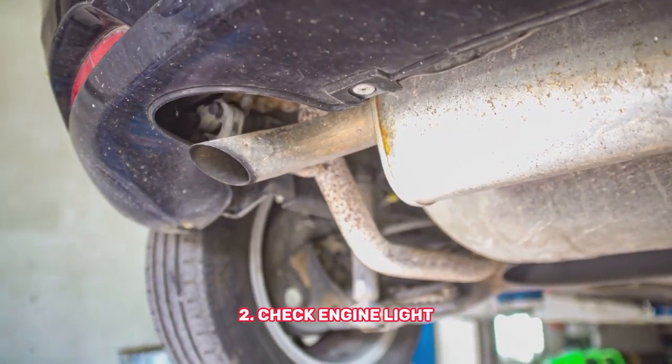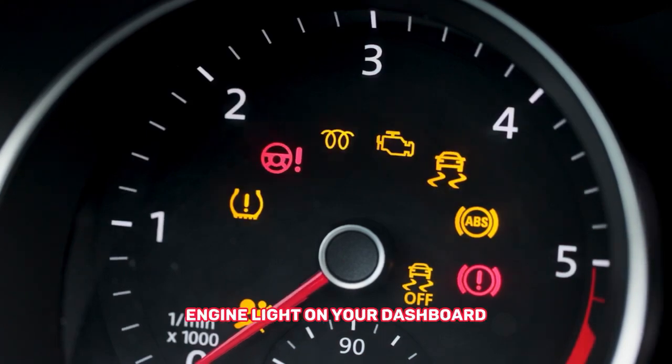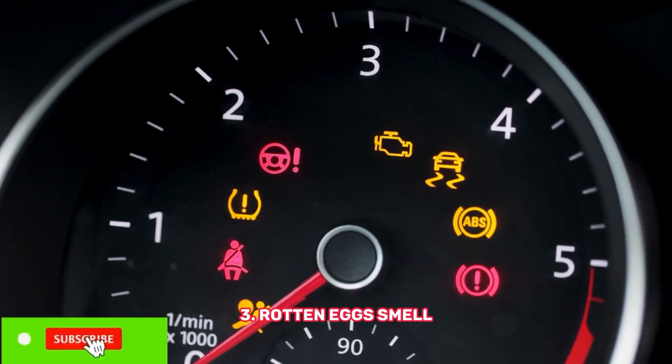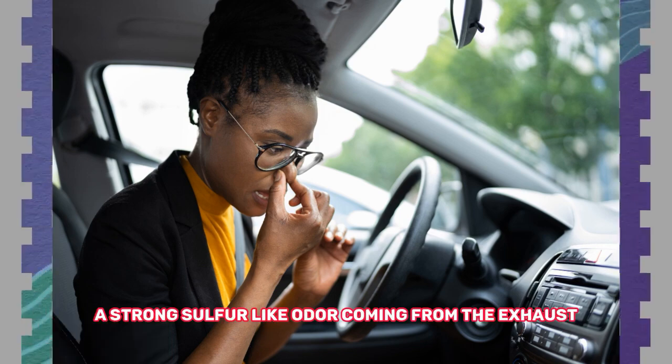Number two: check engine light — illumination of the check engine light on your dashboard and frequent appearance of error codes related to emissions. Number three: rotten egg smell — a strong sulfur-like odor coming from the exhaust and an unpleasant smell both inside and outside the vehicle.